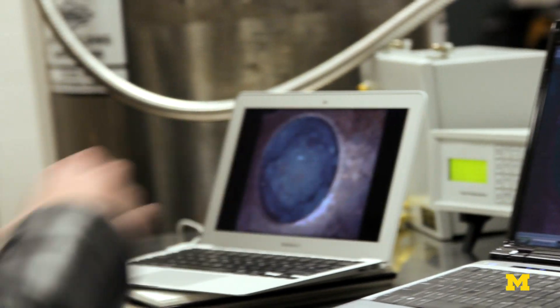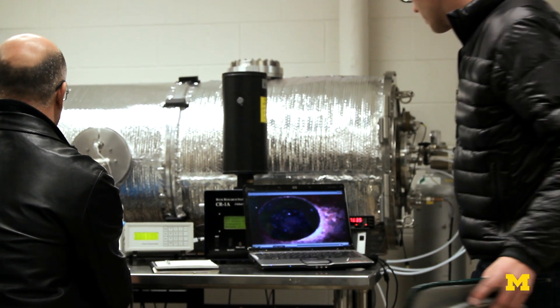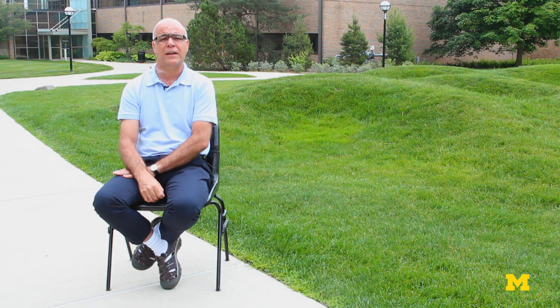It is really proven that liquid water forms at the conditions of the Phoenix landing site when the salt is in contact with the ice.